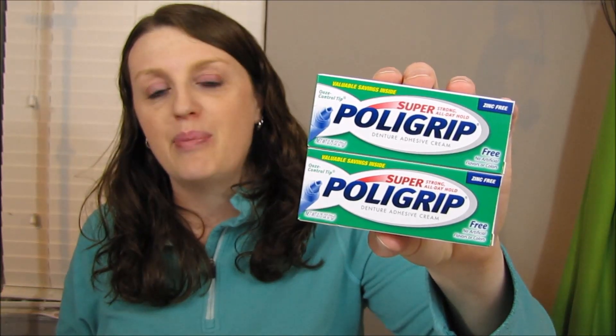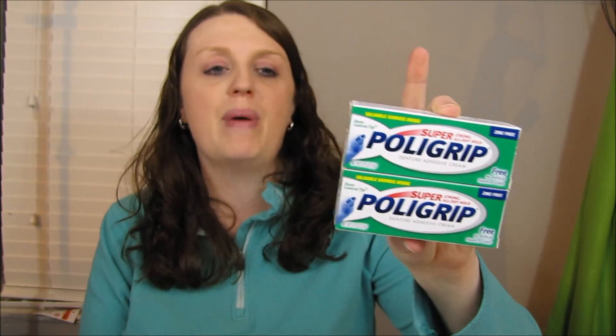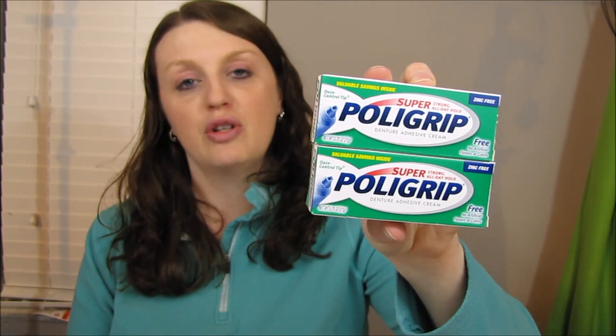I went to Walmart and got the Polygrip — I had two of those coupons. These were $1.88 each. I used the free coupon we just received in last Sunday's newspaper, so I got these absolutely free. The coupon took off $1.88 for both of those.